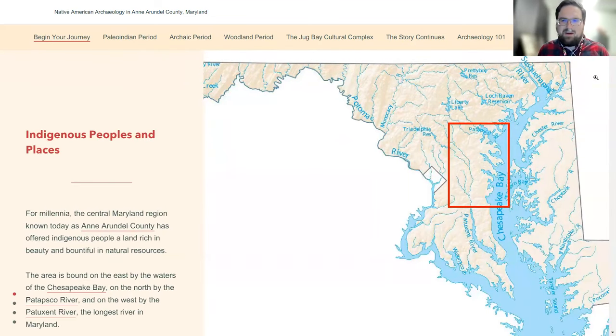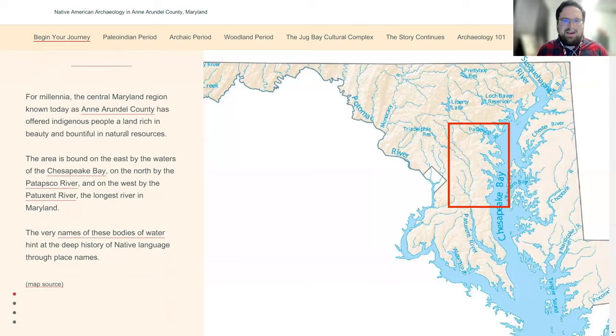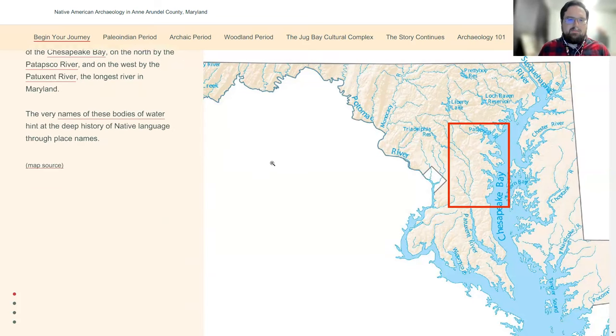Here's Anne Arundel County. The important geographic features of Anne Arundel and most of Maryland are the Chesapeake Bay and the Patuxent River — our Eastern and Western borders — which are also Native names. That's also where we find a lot of Native American sites, on those bodies of water, for obvious reasons.